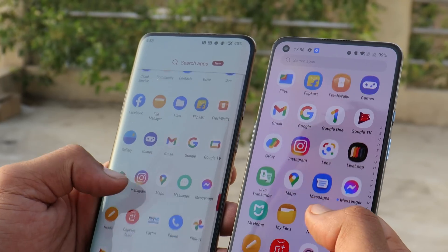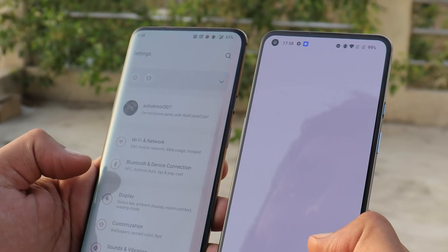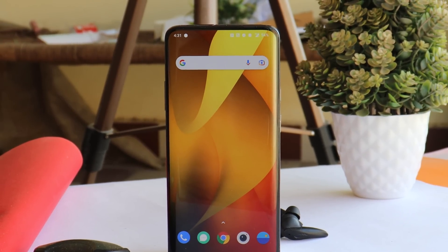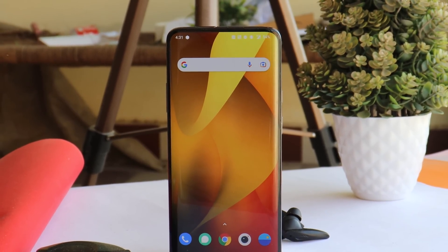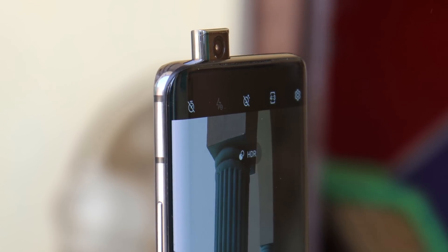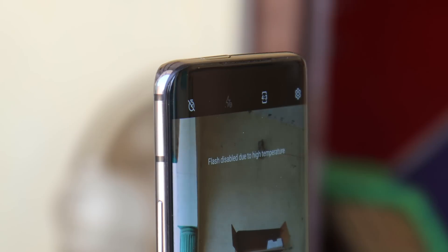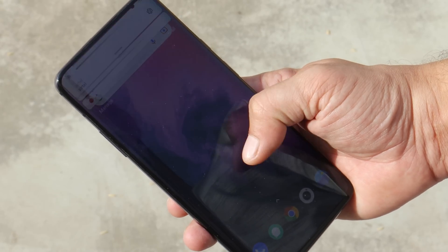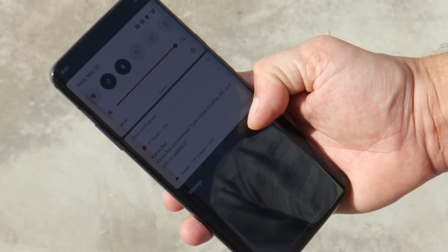OnePlus 7 Pro first introduced a 2K display with support of 90Hz refresh rate, and the experience was really good. It was also the first time OnePlus introduced a curved display. We have a full screen with no notch or punch hole. The pop-up camera is holding up very well even after three years, with not even a single failure. The screen is not as bright as today's flagships, but it's pretty bright.